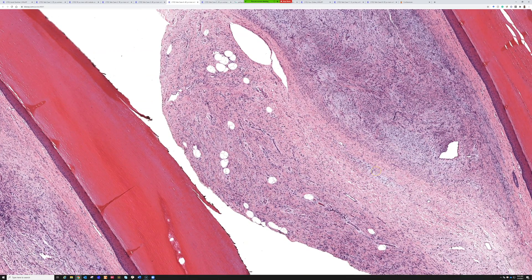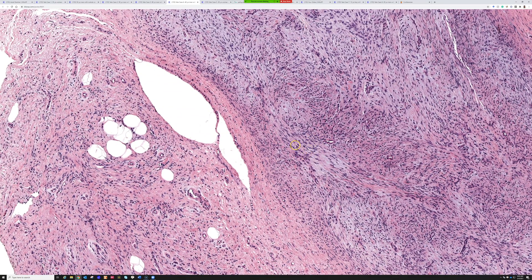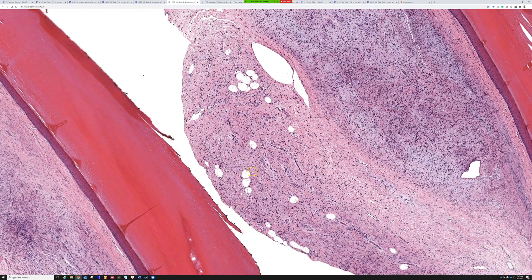DFSP can have myxoid change, so I sent it for FISH. It was negative for COL1A1-PDGFB, and this case showed loss of RB1 by FISH. We now recognize that superficial acral fibromyxoma is another entity with RB1 loss — CD34 positive, with palisades, spindle cells, and myxoid change, overlapping with the spindle cell lipoma family: cellular angiofibroma, mammary-type myofibroblastoma, and now this entity.